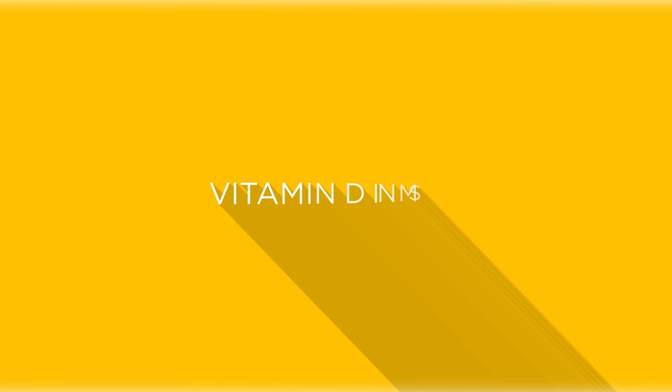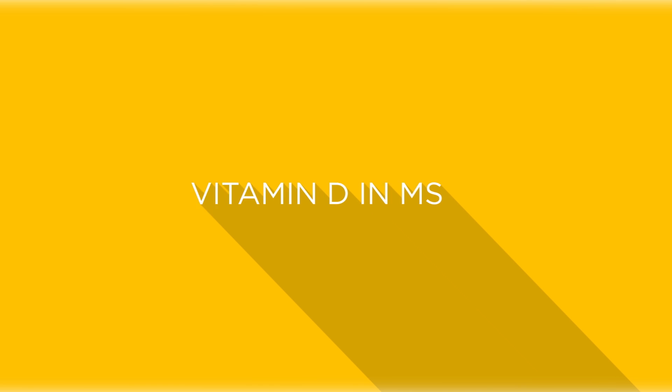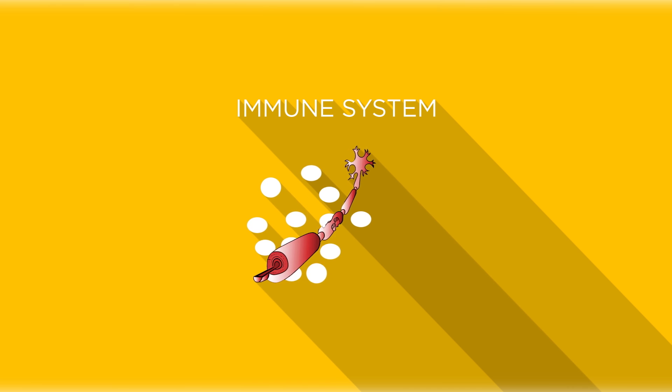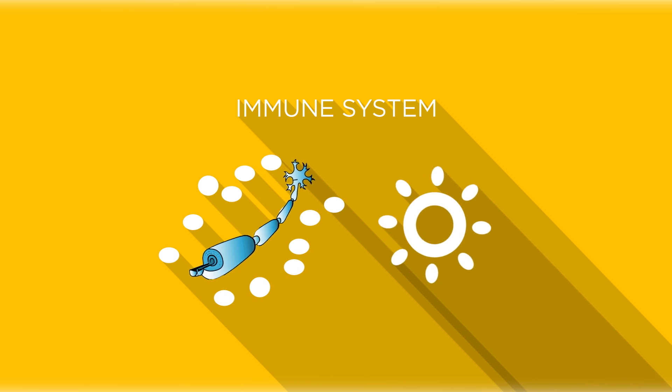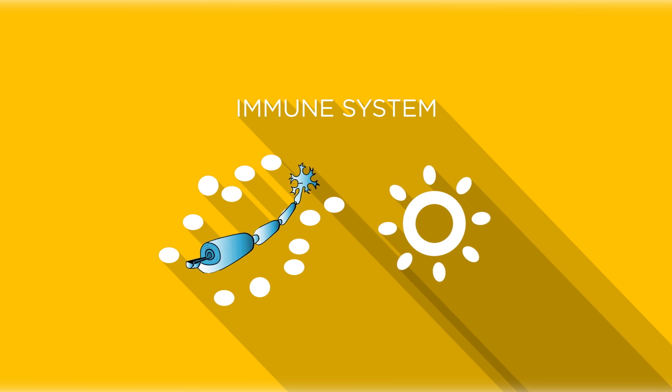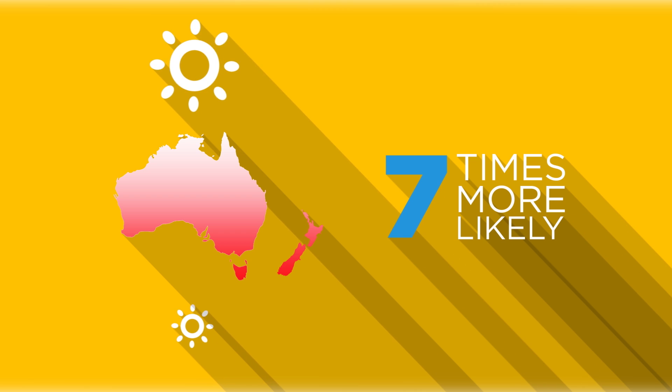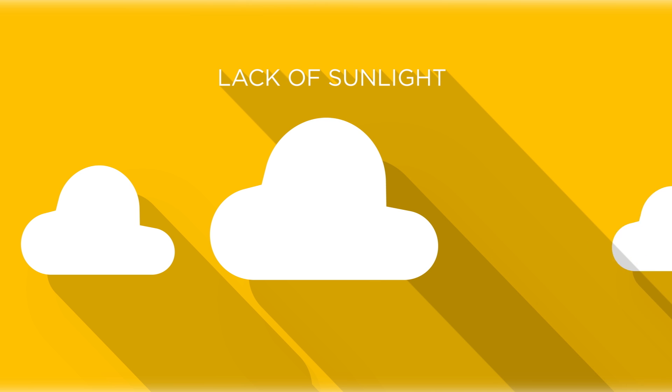The immune system of people with MS becomes overactive, which causes it to attack their central nervous system. We've discovered that vitamin D seems to alter the balance of the immune system, reducing its overactivity. One group of researchers discovered a latitude gradient in Australia and New Zealand, which indicates that you are seven times more likely to develop MS if you grew up in Tasmania compared to far north Queensland. This research indicated a link between lack of sunlight, and therefore vitamin D, and the development of MS.